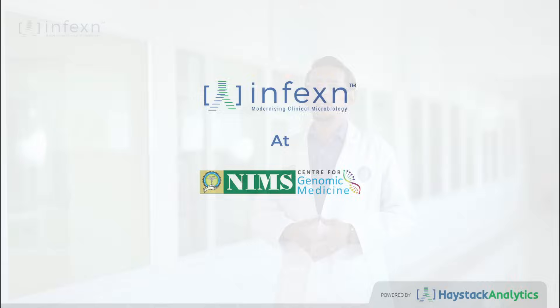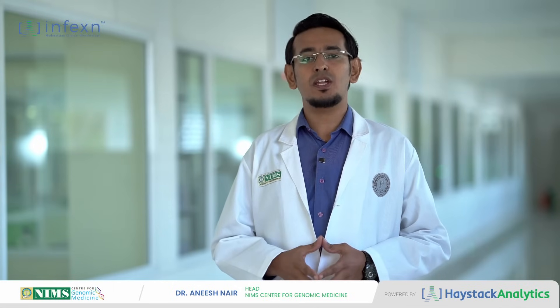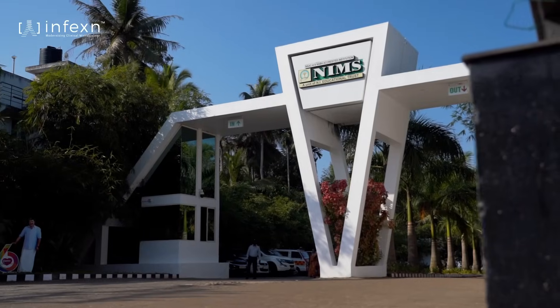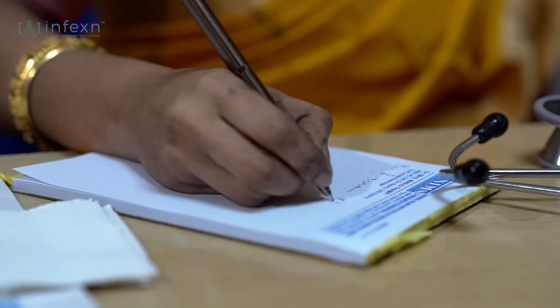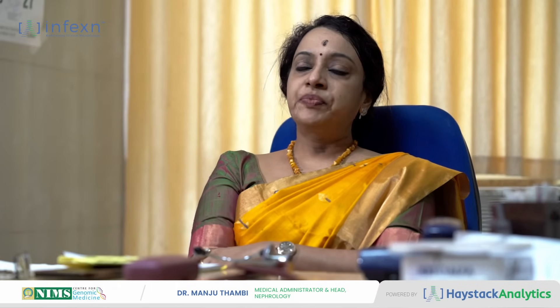We bring to you an interesting case of timely and accurate diagnostics using genomics technology in saving the life of a critically ill patient admitted to NIMS MediCity Thiruvananthapuram. We had a 73-year-old lady coming from the outskirts of Trivandrum, close to NIMS MediCity. She had fever for more than one week, intermittent, with history of diabetes and hypertension. For the past three days she also complained of cough, breathlessness, and abdominal discomfort. She had been to two local hospitals without any diagnosis being made and was finally referred to NIMS MediCity.